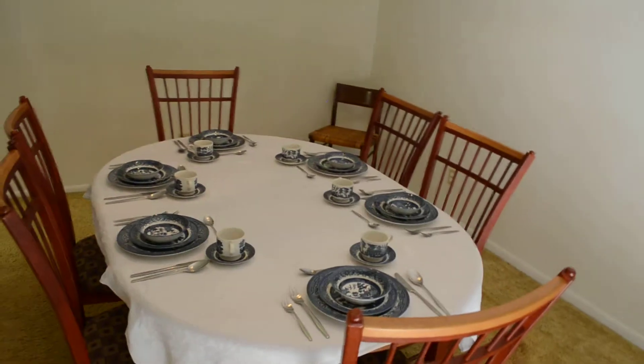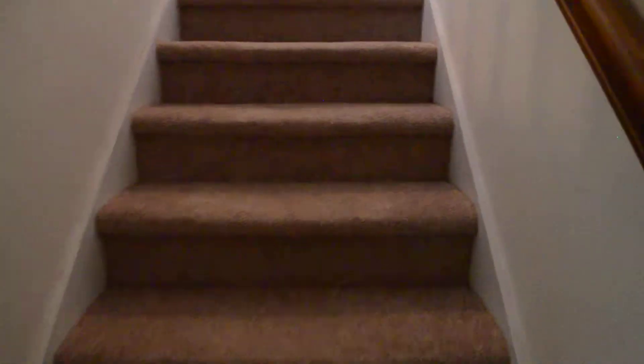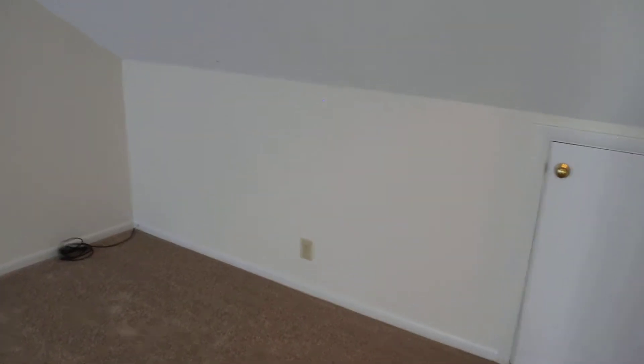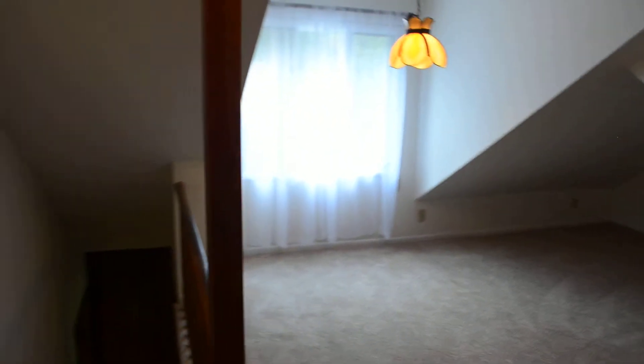We'll take a look at the bedrooms and bathrooms upstairs. As we come up the stairs to the left, there's a loft area with tons of room and a door there for storage. There's tons of living space up here.